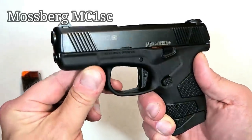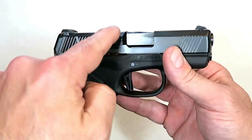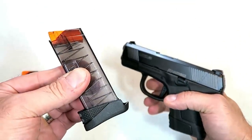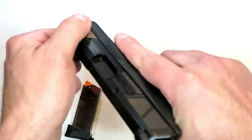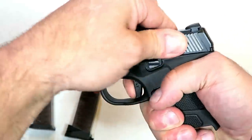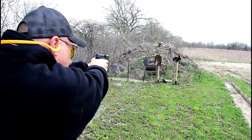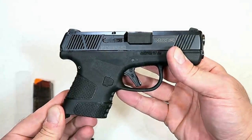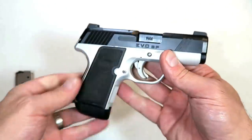Here we have Mossberg's first handgun in over a hundred years, called the MC1sc for subcompact. Comparable in size to the original Glock 43, it has a 3.4-inch barrel, very nice grip texturing, and comes with a seven-round and a six-round magazine — both clear. It has a flat-face trigger with a trigger bar safety that breaks right at five and a half pounds with a nice reset. A nice little package by Mossberg — a lot of people are excited about it and I think it will sell well in 2019.